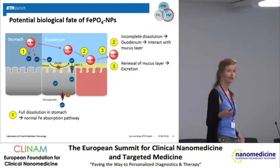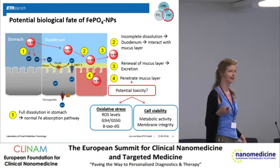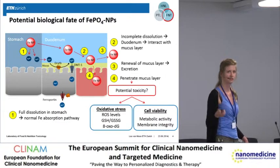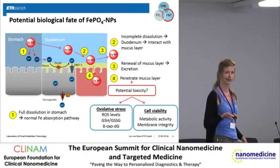There are two options. Either through the renewal of the mucus layer the particles are excreted, or they penetrate it and interact with the underlying epithelium. The question is whether this could induce any adverse effects. In my part, we are mainly investigating oxidative stress and cell viability.